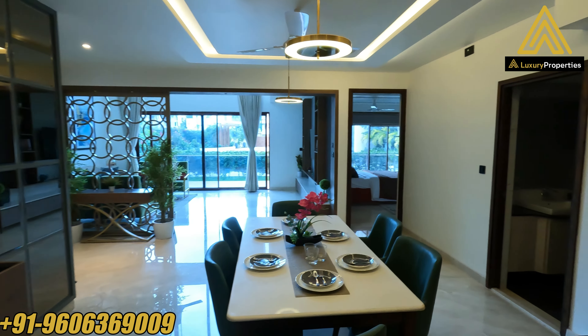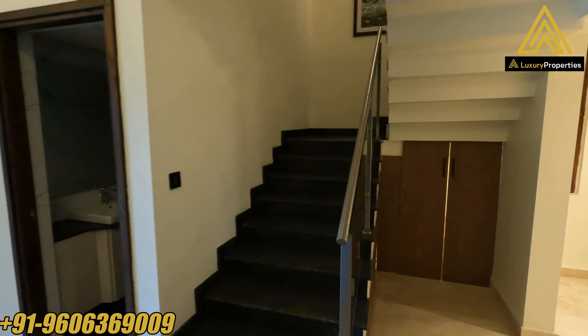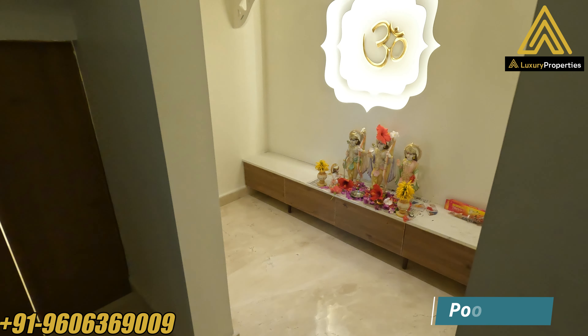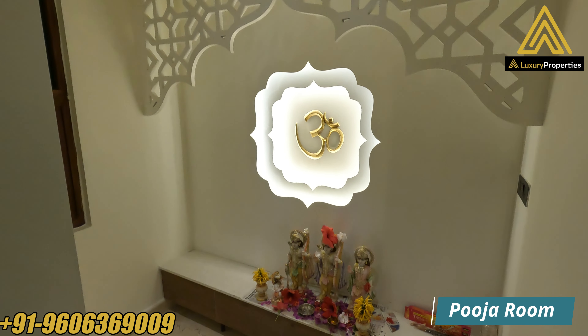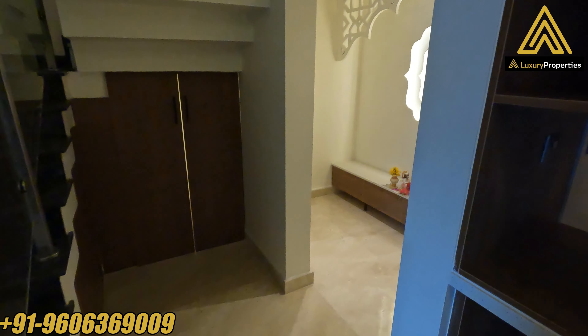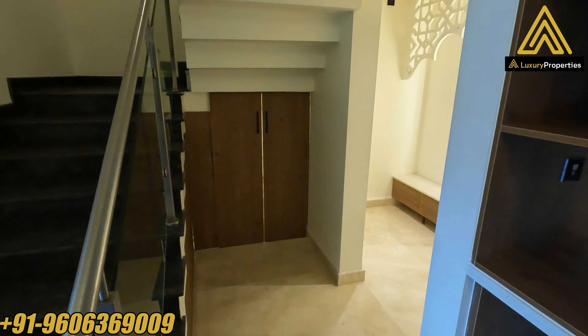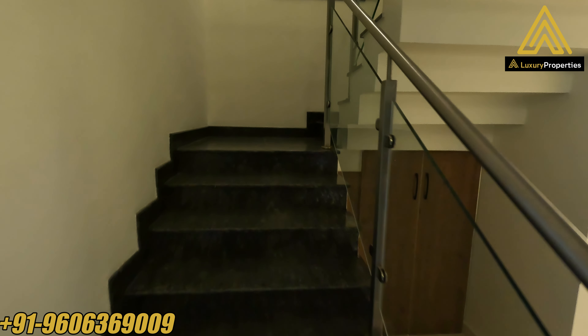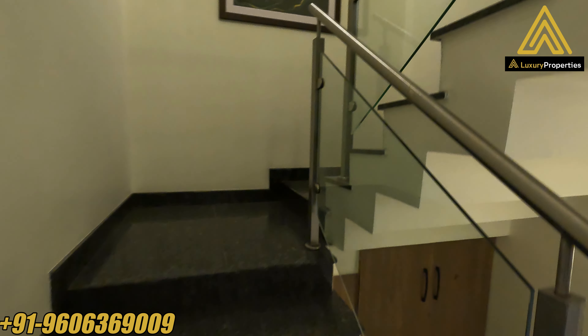So that was the entire kitchen area. Before we head to the first floor — the upper floor of the duplex villamint — that's the puja room. They've also managed to utilize the little space below the staircase as storage. Now we take the steps up.